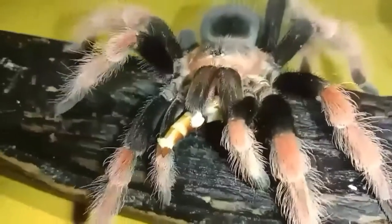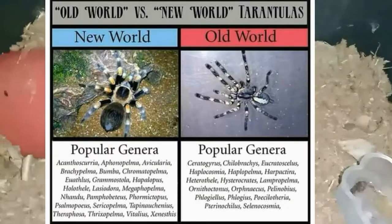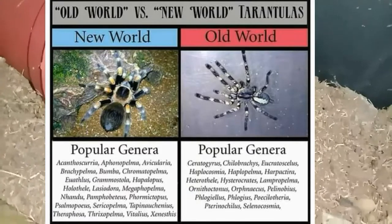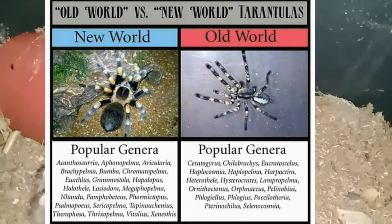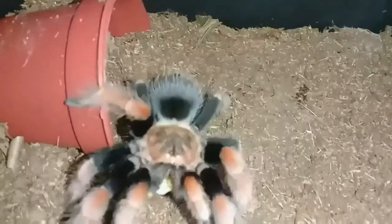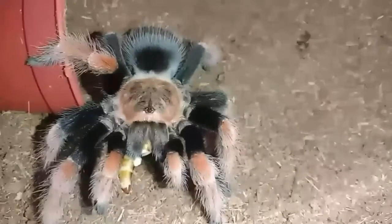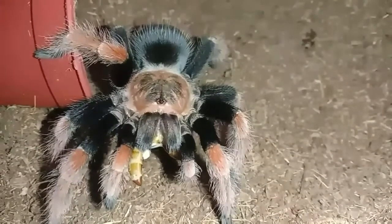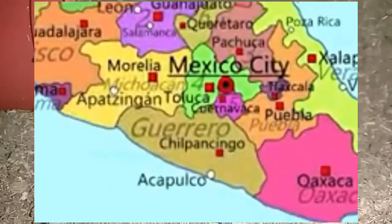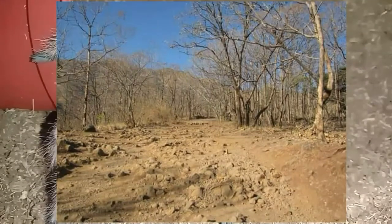Isa itong New World Terrestrial Tarantula. May dalawang klase ng tarantula: ang New World at ang Old World. Ang Brachypelma Fireleg, aka known as a Mexican Fireleg, ay matatagpuan sa lugar ng Mexico, Central America, Guerrero State. Ang mostly makikita ito sa mga natutuyong lambak ng Mexico.